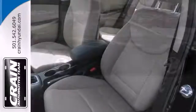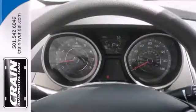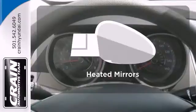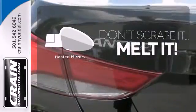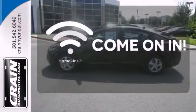You also get more standard horsepower, a capable six-speed transmission, vehicle stability management system and hill start assist. Leave the scraper in the car thanks to the heated mirrors. Doors open and your path is well lit with Homelink.